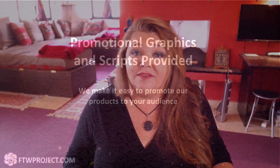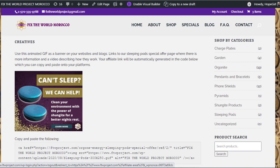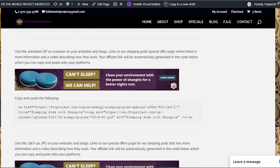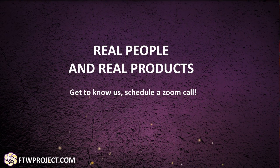Promotional graphics and scripts are provided because you're busy creating your own content, and we get that. This is why we wanted to make it as easy as possible for you to promote our products to your audience by creating graphics, ads, and even quick scripts that you can read out loud in your videos. These can be found in the creative section of your affiliate dashboard.